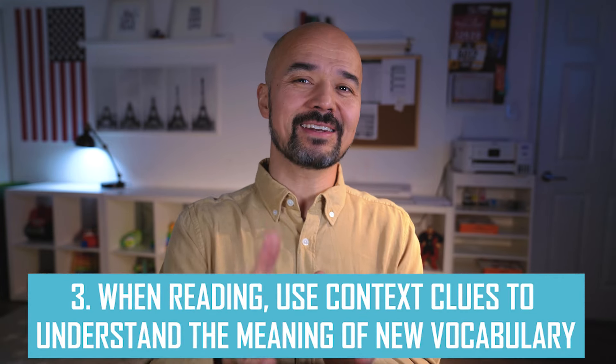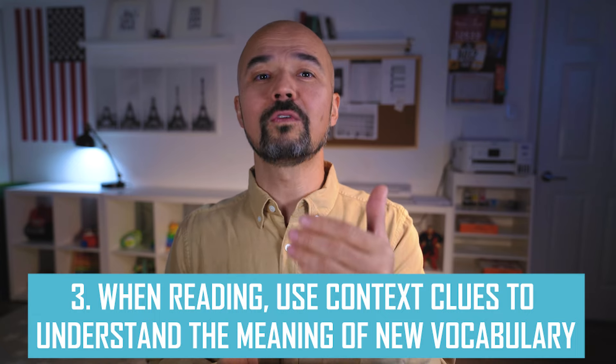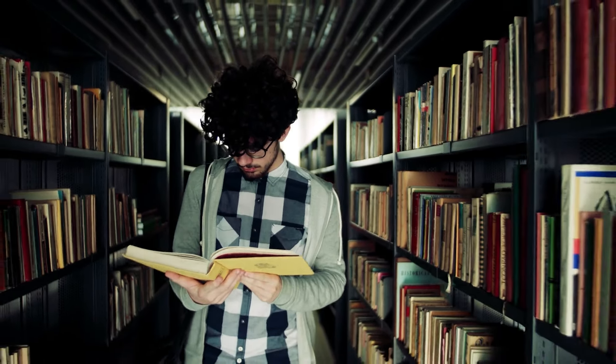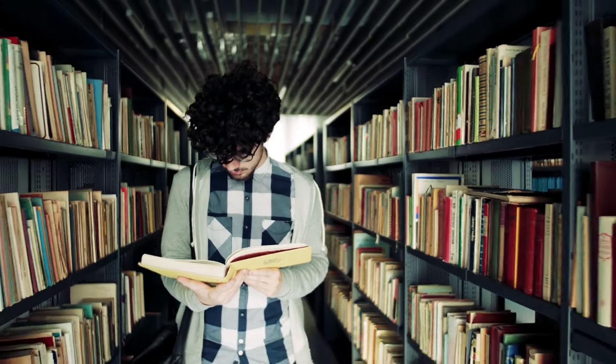Tip number three: when reading, use context clues to understand the meaning of new vocabulary. When we encounter unfamiliar words, we should not fret. We should utilize context clues to infer their meaning. Pay attention to the surrounding sentences and look for related words or phrases that can give us hints about the word's definition. A dictionary is also one source that we can look up if needed.